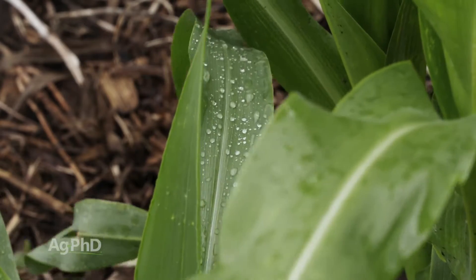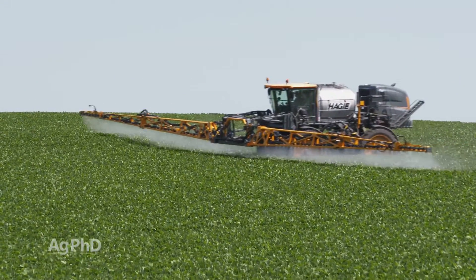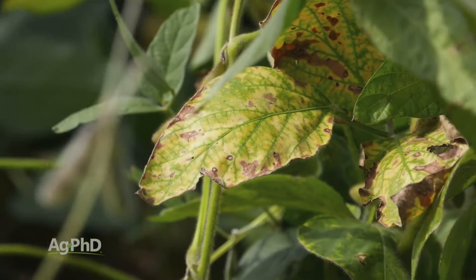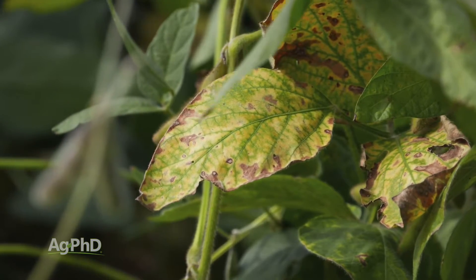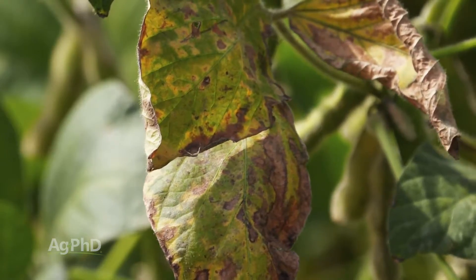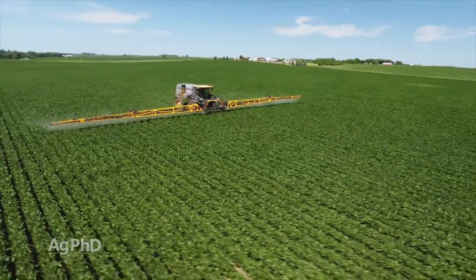With foliar fungicides, they can certainly help with diseases, but they've got to be out in front of it. They work best as preventatives. There's some marketing around the country with different products saying this one has curative properties, but if you really look at their technical information — maybe a 3% infection, maybe a 5% infection — they can't turn around 50% of leaves that are brown with fungus on them. Those leaves are lost. You're not really going to cure a whole lot, but if you can get out there in front and time things right, you can stop a lot of disease from forming in your crop.